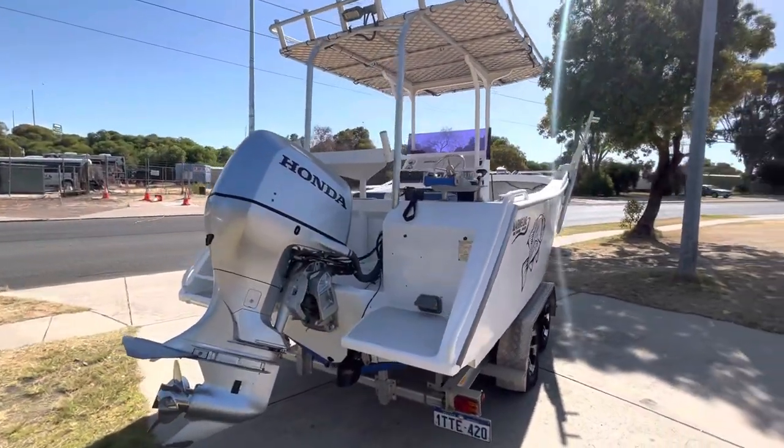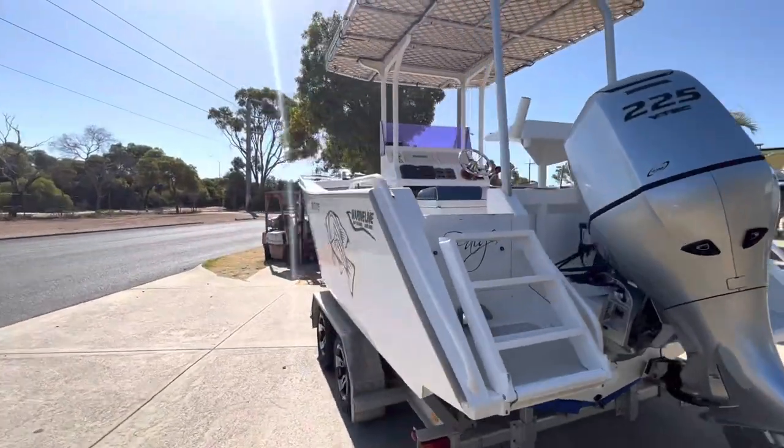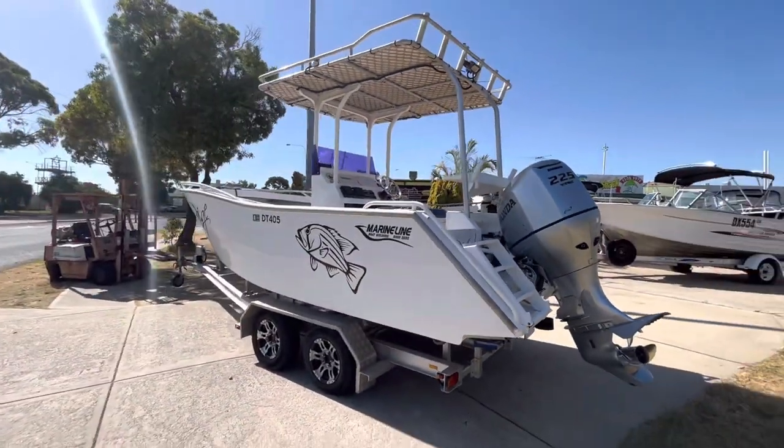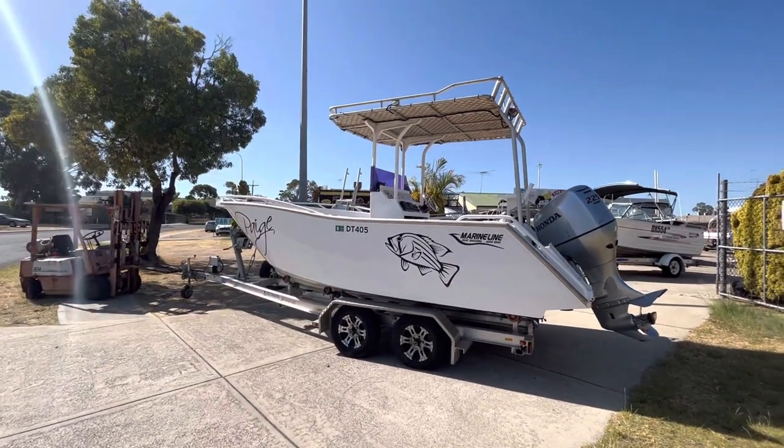Big boat, lots of space. Unfortunately the owner has to sell his pride and joy — not very happy about it, but circumstances.